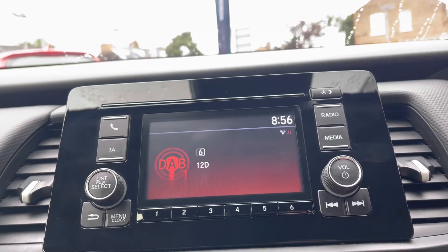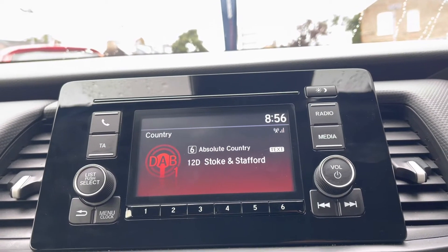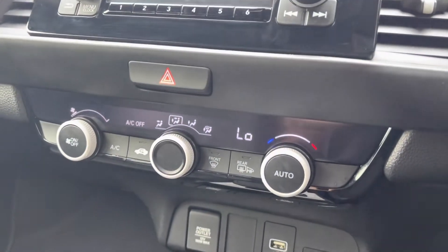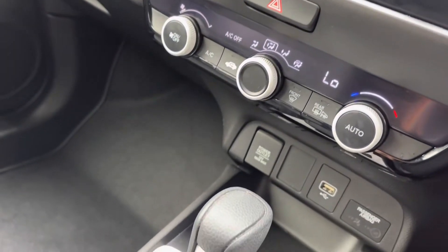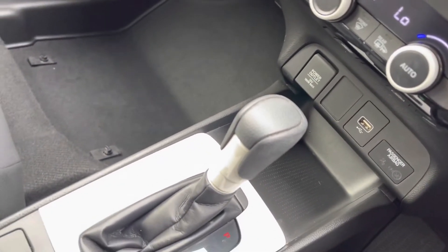In the centre you do have your display screen with your surrounding audio controls, including plenty of radio stations, or if you wish you can connect your smartphone device via Bluetooth. Just below you do have your central climate control, set in at your temperature and direction flow. This does include your front and rear heated windscreen options as well, followed by plenty of power outlets.